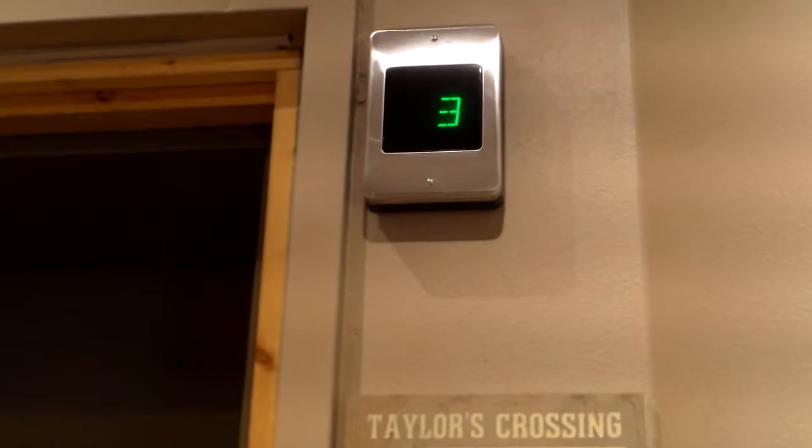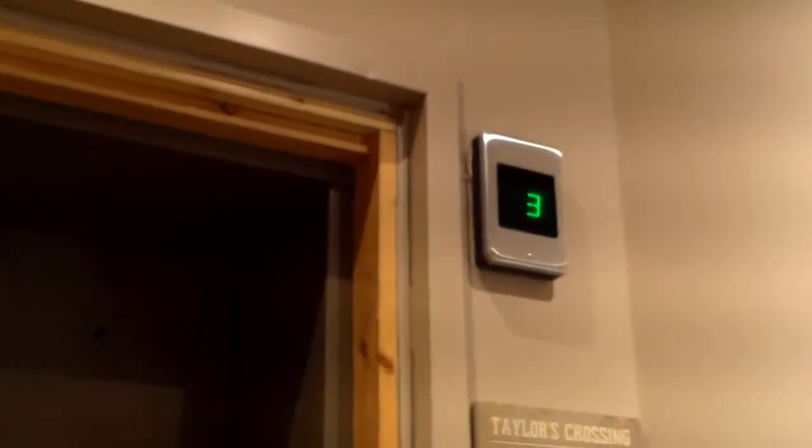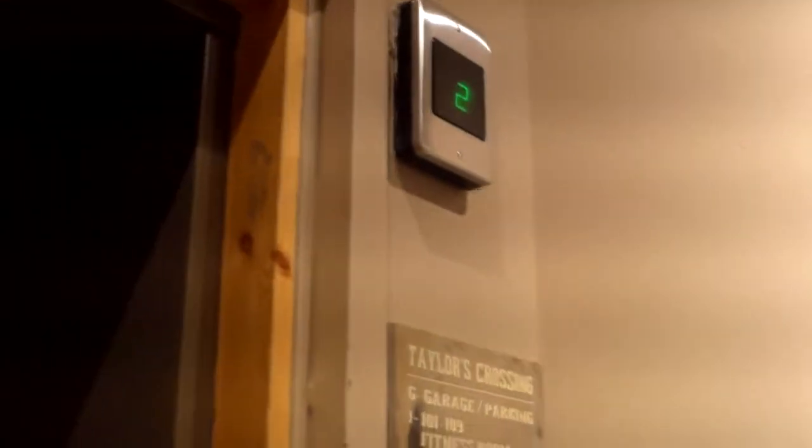Alright, so here is the elevator. I believe this is... well, I don't know, but we're going to check it out anyways. This is at Copper Mountain. It's a residence building. This building is actually locked, and someone let us in here.